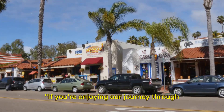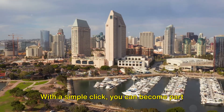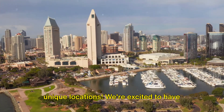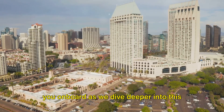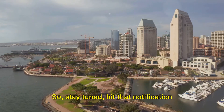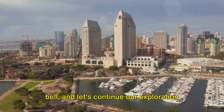If you're enjoying our journey through San Diego's hidden gems, don't forget to subscribe to our channel. With a simple click, you can become part of our travel community, embarking on unforgettable journeys and exploring unique locations. We're excited to have you on board as we dive deeper into this vibrant city's historical and cultural treasures in the next scene. So stay tuned, hit that notification bell, and let's continue our exploration together.